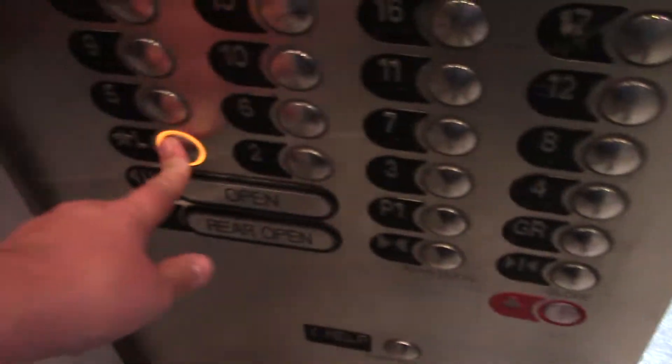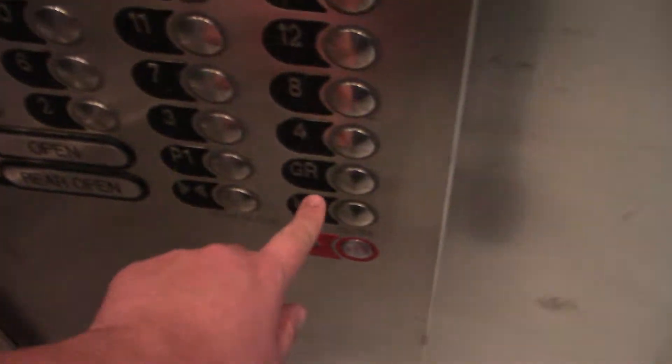Here's the service elevator at Tyson's Tower. No way we're getting in here again, so GR's all we can do.